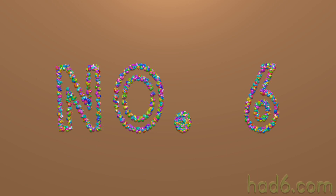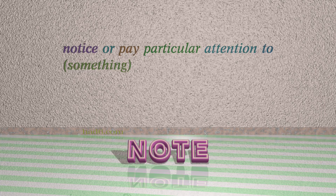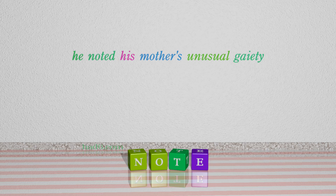Number 6: Note. Which means notice or pay particular attention to something. For example, he noted his mother's unusual gaiety.